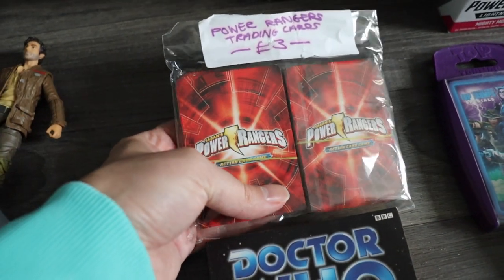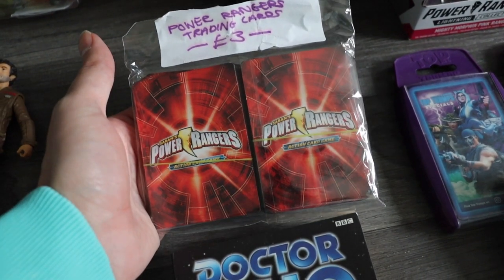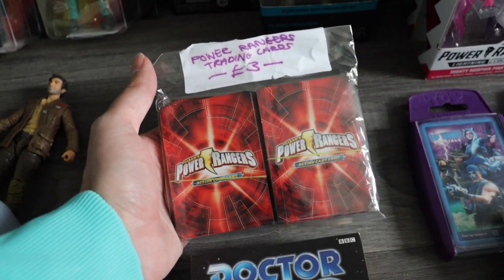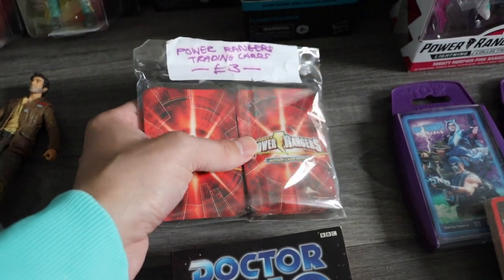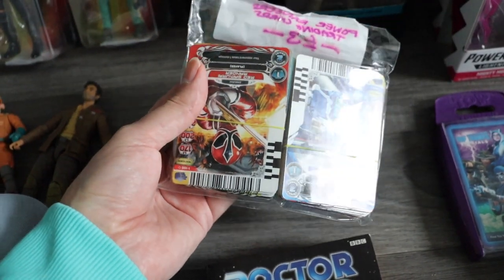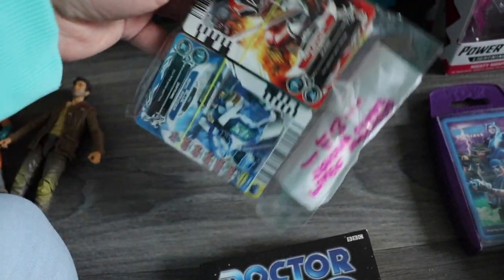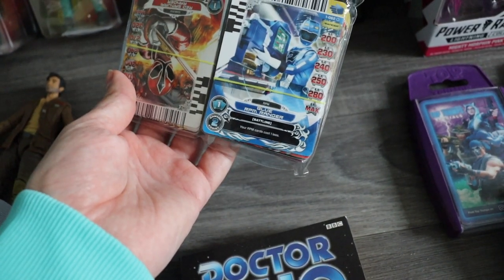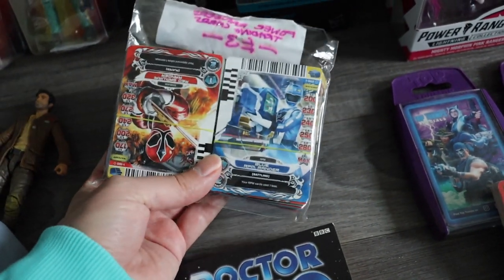This was the first thing I picked up. I grabbed it because I was panicking — you always do at the beginning of a car boot, thinking I've driven all this way and I'm not going to pick anything up. These are some Power Rangers trading cards, like a card game I think. They were £3, which isn't quite extortionate unless there are some really rare ones in here — I doubt there are. But it's quite interesting, I've never seen any of these cards before, so even just to research them and see if there's any value was worth the money.